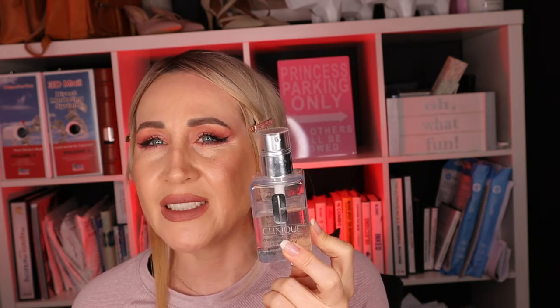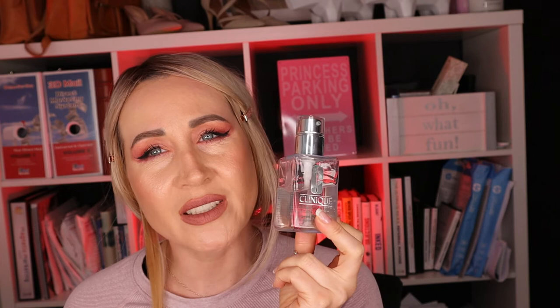This moisturizer is amazing for summertime. When it's humid out it has a cooling sensation, smooths out your complexion, and hydrates your skin in such a way you're going to love it. On top of that, Clinique makes really good stuff. So it was so worth it at $19. If I went directly with Clinique I would have paid $32 for this moisturizer.